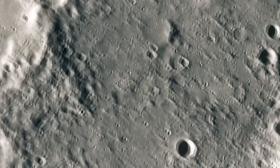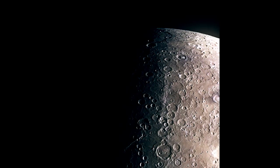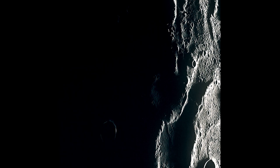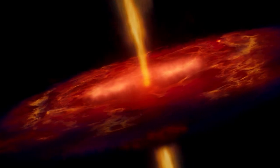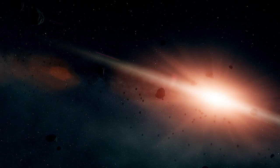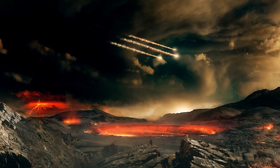If confirmed by BepiColombo, the story of how the inner planets, including Earth, acquired water and some of the chemical building blocks for life becomes much clearer. It would support the theory that organic compounds as well as water were delivered from the outer solar system to the inner planets and may have led to prebiotic chemical synthesis and, as a consequence, life on Earth. Mercury is a missing piece in the big puzzle of the formation of the solar system — a crucial end member because it's close to the sun.